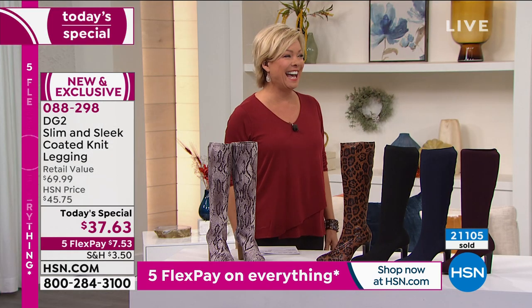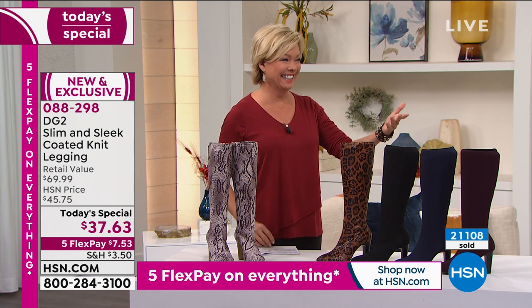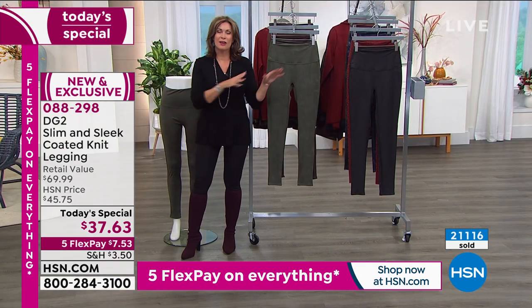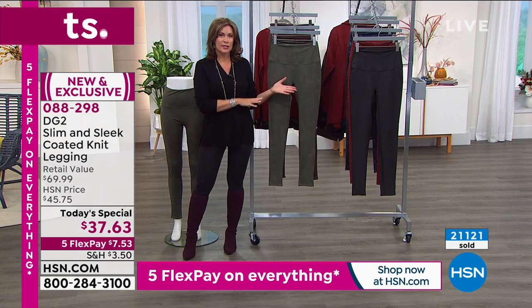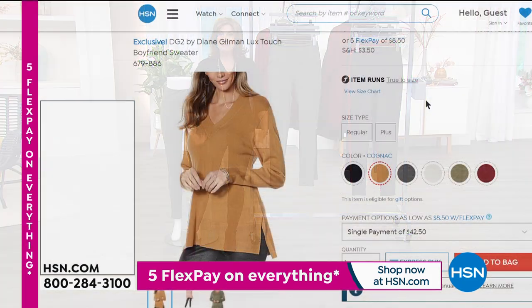We have all these available right now. Stay in the ordering process — we know we've got so many people trying to get through. Grab what you want though. If you want a couple of pairs, do it today. We have the five flex payments available. Now this is the boyfriend sweater...